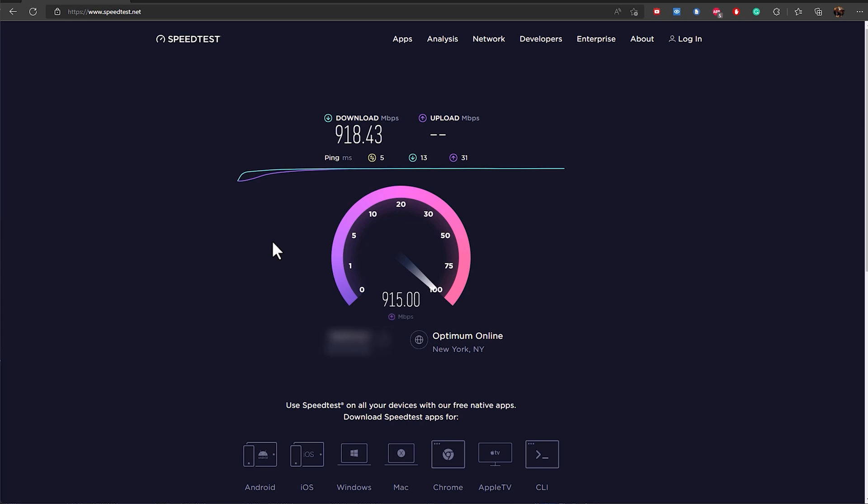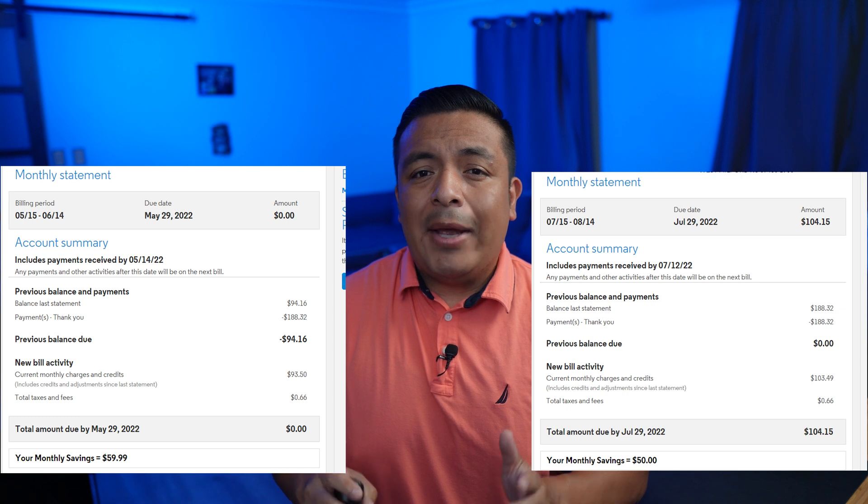These speeds are also always reliable during peak usage hours in the evenings. The network no longer drops in performance when everyone is using the internet at the same time. This used to happen with the copper network where from like 6 to 9 PM the network became unusable. With the fiber it's been solid as a rock and I'm very happy with the speeds.